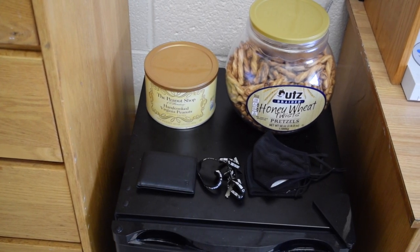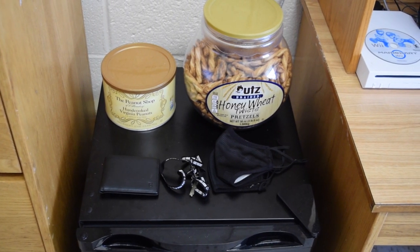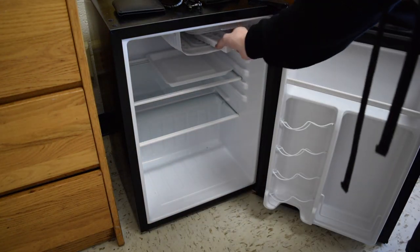Next to the dresser, I have a mini fridge with all my essentials piled on top: wallet, keys, masks, and snacks. I also like to keep my fridge fully stocked with ice cubes.